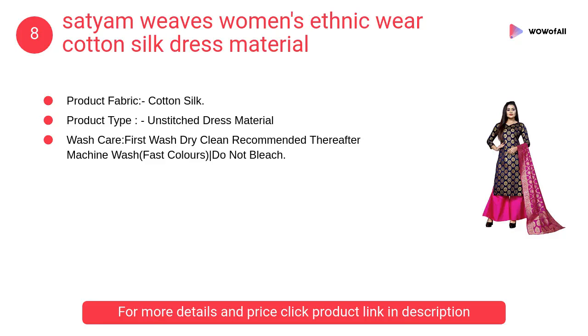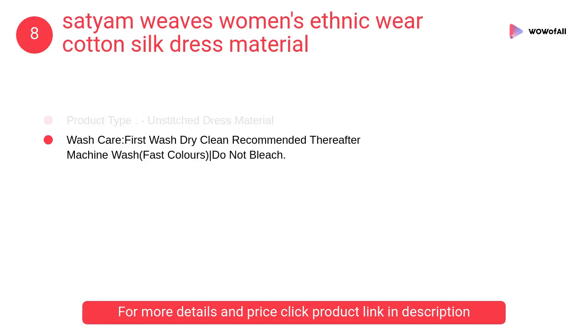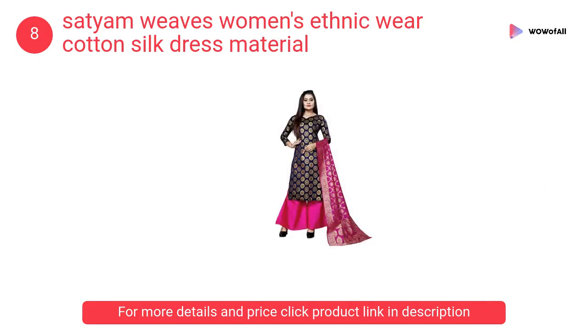At number 8: Sadem Weaves women's ethnic wear cotton silk dress material. It features gorgeous colors, durable and comfortable fabric, and intricate designs and prints. Be the ultimate ethnic queen in our amazing dress and look pretty in our design styles.